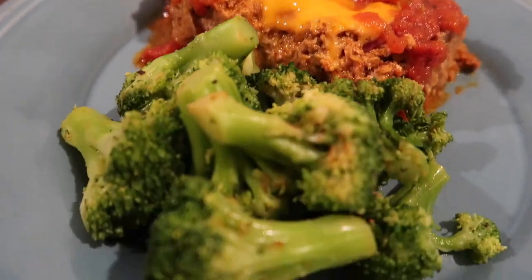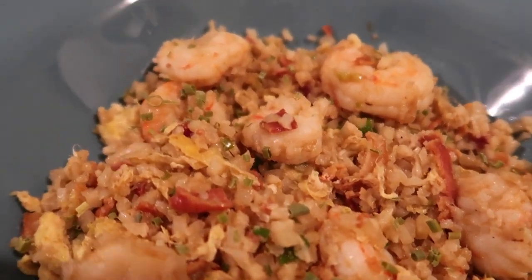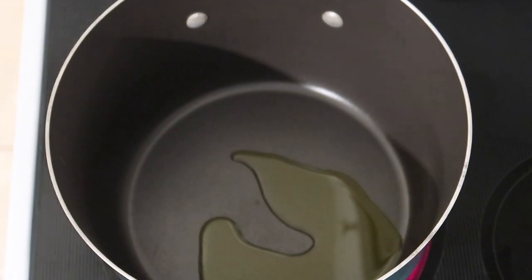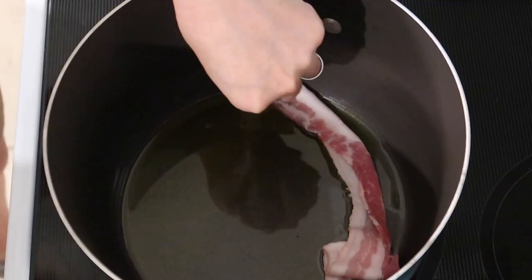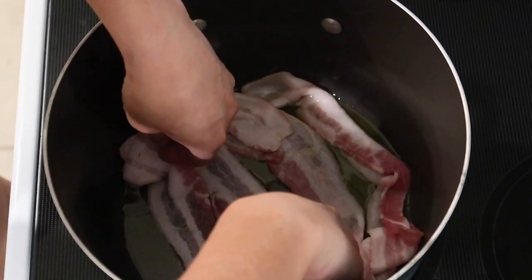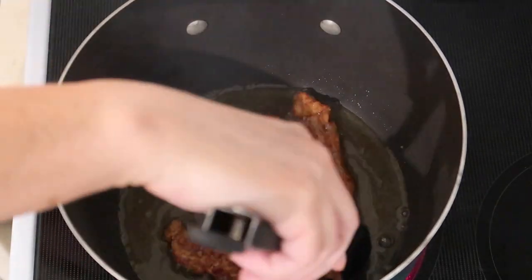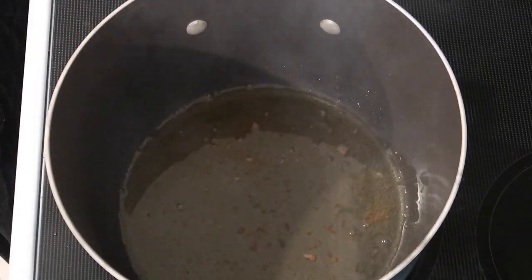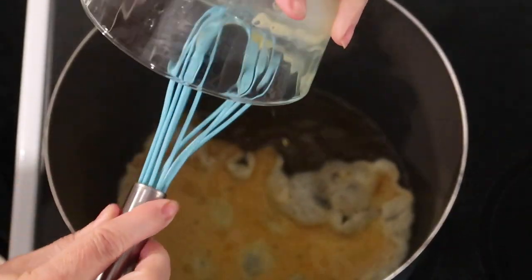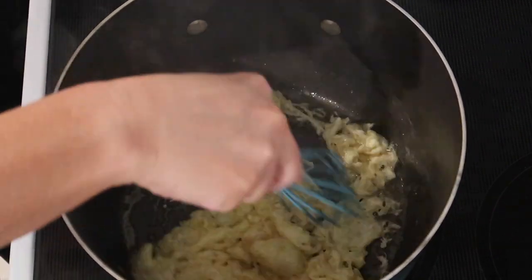Next up was my favorite meal of the week: keto shrimp cauliflower fried rice. I like this even more than regular shrimp fried rice — I scarfed down an entire huge bowl right after making it. I started with about a tablespoon of olive oil in a large saucepan, then cooked bacon — the recipe called for two ounces but I cooked more because I like bacon. I beat two eggs and added them to the hot bacon grease where they cooked almost instantly.